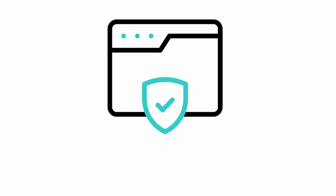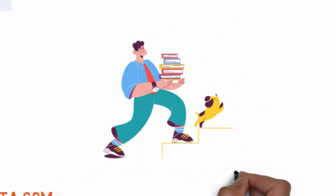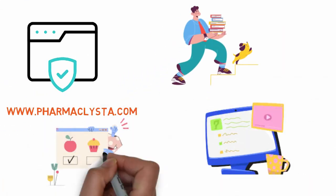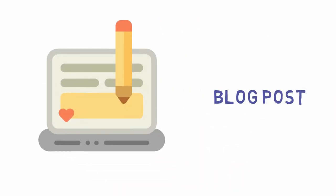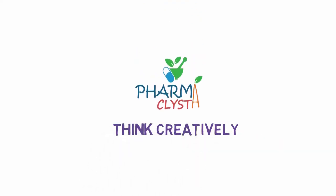For more detailed analysis, you can check out our website Pharmaclista.com, where you will find notes, play series, and MCQs for various pharmacy competitive examinations, as well as brainstorming blog posts to keep you updated. Without wasting much time, let's deep dive into today's topic.